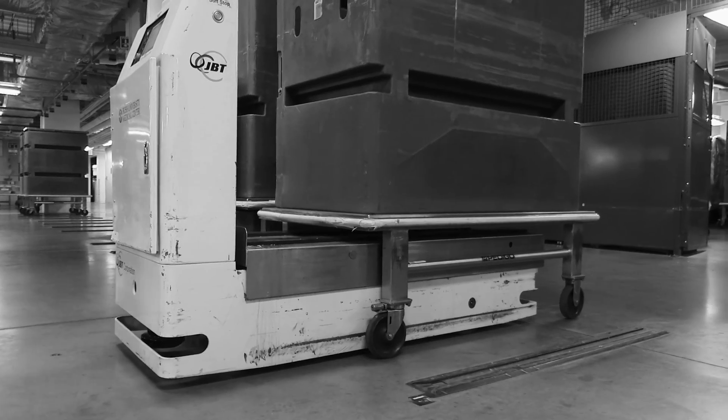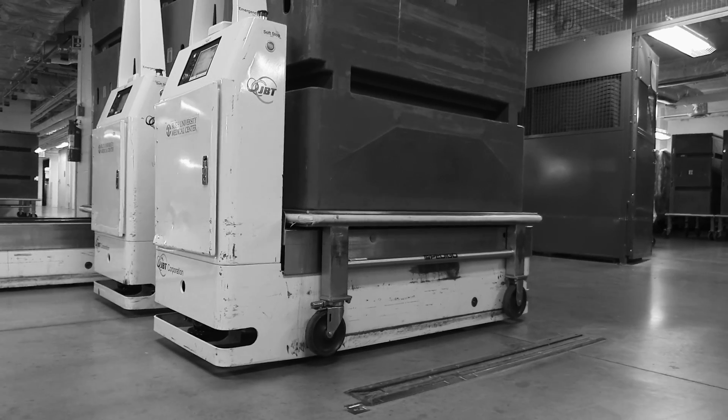There is something called a liftgate on the back of the AGVs, and that liftgate has a capacity of a thousand pounds — that's about 11 of me.